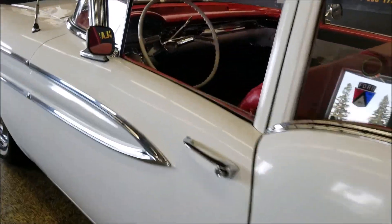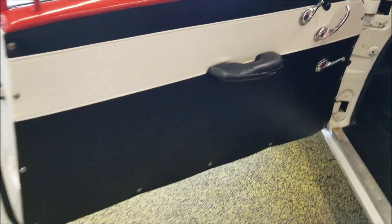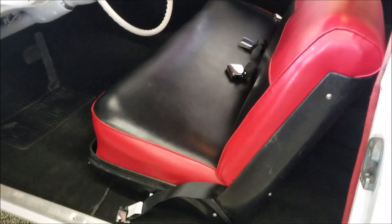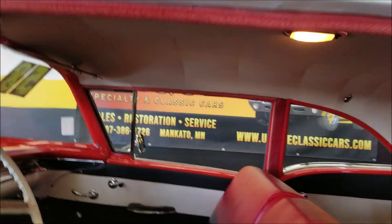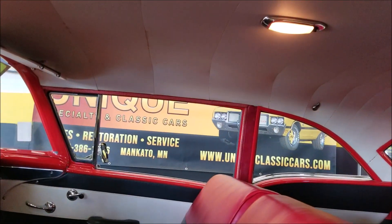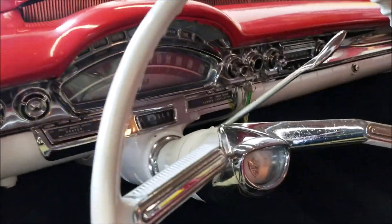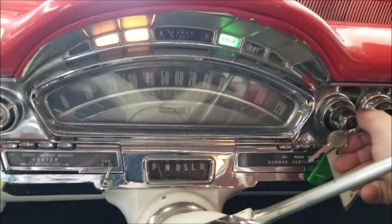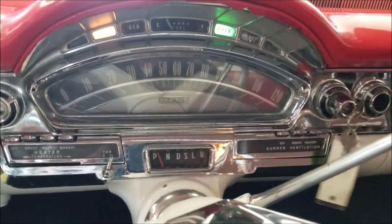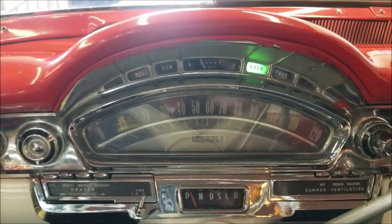Check out the interior door cards — everything is in nice shape. I'll go ahead and fire it up. It's a nice running car. You can see it does have seatbelts, and the headliner is fine. The chrome they used on the dash and the steering wheel — fired up cold start, fires right up.